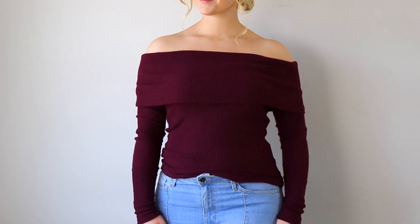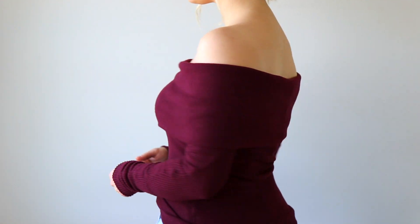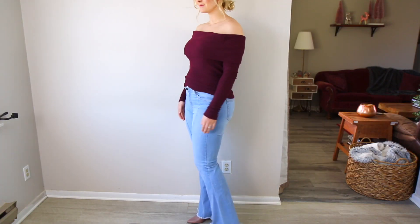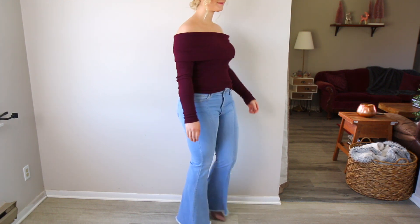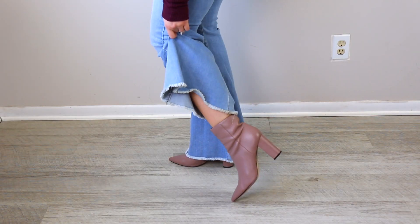One outfit I ended up really liking with this pair is with my off-the-shoulder burgundy top from We The Free. It's a locker-styled sweater but it's fitted — it folds over your chest and shoulders, and it's a ribbed knit material that's very soft, almost feels like cashmere but lighter. It's harder for me to pull off crop styles with this pair because they are mid-rise. I pair it with brown ankle boots to keep the outfit looking nice.